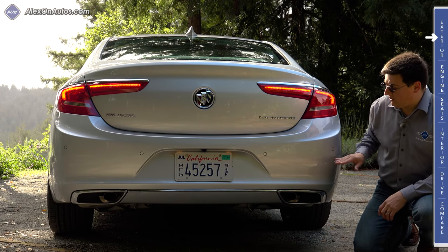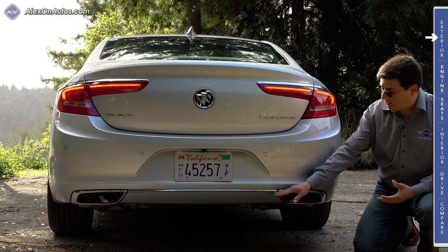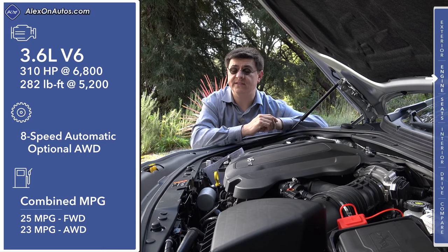We have well-integrated parking sensors that are standard in every Buick LaCrosse model, and we also have integrated exhaust tips built into the bumper.